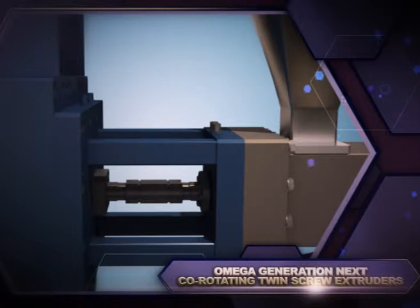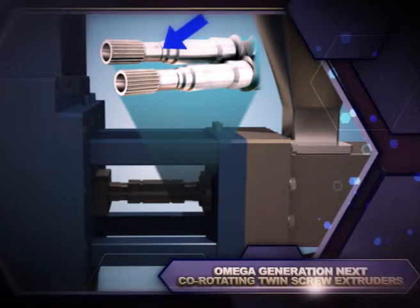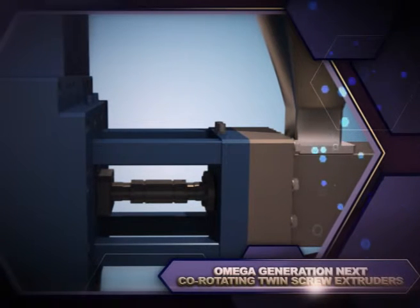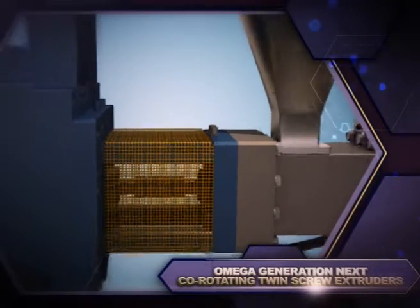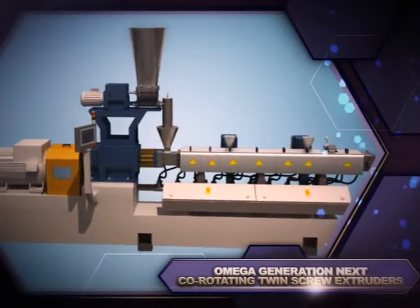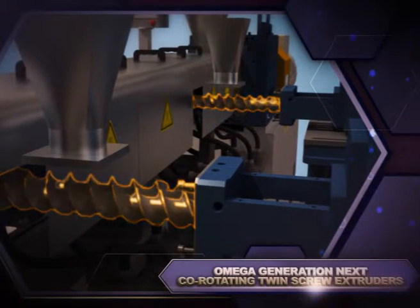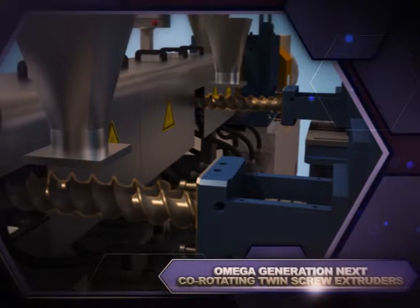Steer extruder shafts and adapters feature a unique breakaway feature designed to protect the gearbox and process section from a catastrophic event where a shaft suddenly seizes during operation. This can occur if a foreign object or excessive feeder materials enter the shaft. In order to provide sufficient feed materials to utilize the full capacity of an Omega H-Class extruder, the feed barrel can be configured with up to two side feeders.